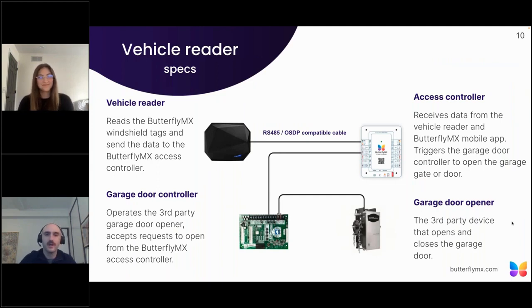When it comes to installation, how does everything work together? The vehicle reader reads the tags and sends that data to the access controller. The controller receives that data and triggers a relay connected to the garage door controller, which physically tells the garage controller to release the gate or garage door. Our controller utilizes RS-485 technology and OSDP for encryption and a secure setup.